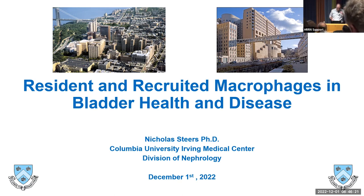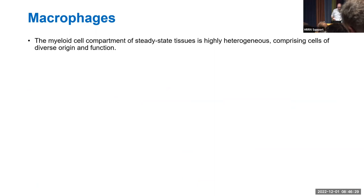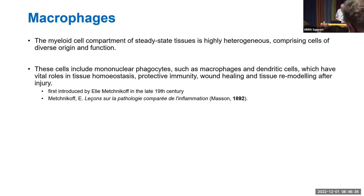Macrophages are a myeloid cell compartment in the steady state — meaning no infection or immunological challenge — and are very heterogeneous, comprising cells of diverse origins and functions. These cells are mononuclear phagocytes, such as macrophages and dendritic cells, and they play vital roles in tissue homeostasis. They were first described by Elie Metchnikoff in the 19th century, with his first paper on macrophages published 130 years ago.